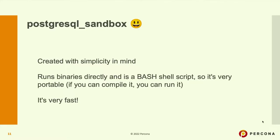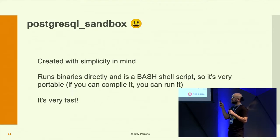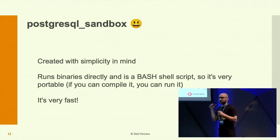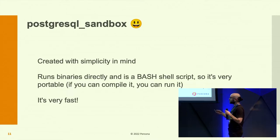PostgreSQL sandbox is essentially an intelligent alias — very simple. You can even check the code; it's a bash script, not more than 300 lines. You can implement your own functionality with ease. Since it runs the binaries directly, it's very portable — I was able to use it successfully on my Mac M1 chip. And it's very fast: if you have the binary available, in five seconds you can have a PostgreSQL instance running.